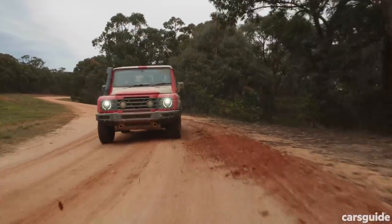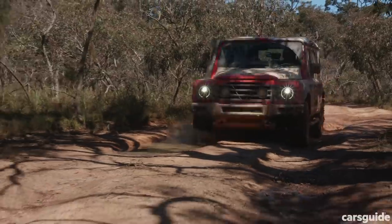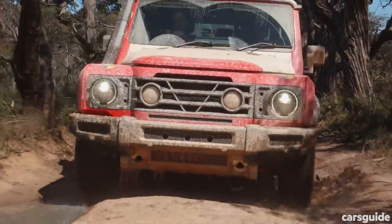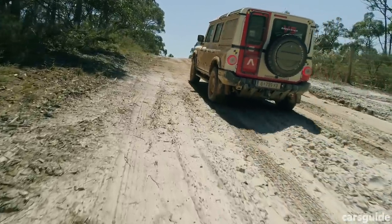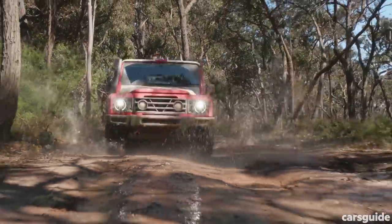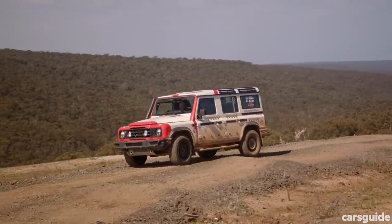But enough chat — how does it all go when the bitumen stops? The first thing I noticed was that the suspension is actually a little firmer than I thought it might be. It's not exactly a buckboard like the first coil-sprung Nissan Patrols were, but it's no Range Rover either. Even with the spring rates it carries, there's clearly a lot of axle articulation available — that'll be the live axles. The Grenadier also promises to be a decent thing to drive on the bitumen, although we didn't actually get to test that.